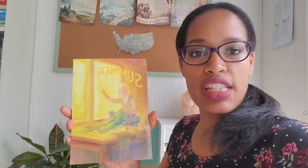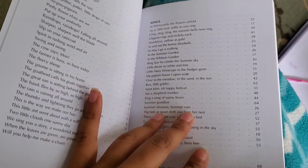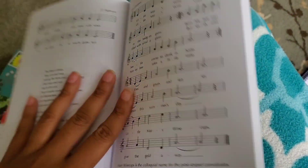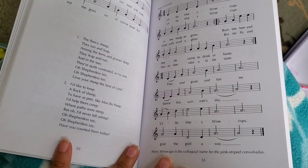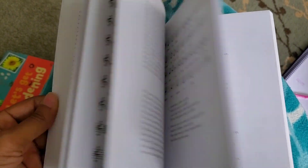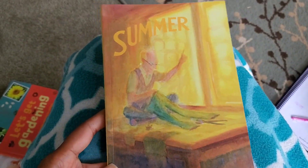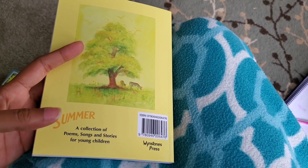First up, we have this book called Summer. This book has lots of poems, songs, and there are some stories in the back. I figure this will be a really nice addition to our Poetry Tea Time, to have poems that are specifically about the summer. The kids love Poetry Tea Time — I think partly because they like the snacks and the tea, and they do like listening to mama. It's a really nice book — a collection of poems, stories, and songs for young children.